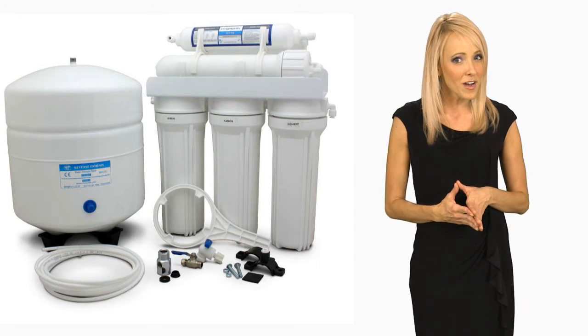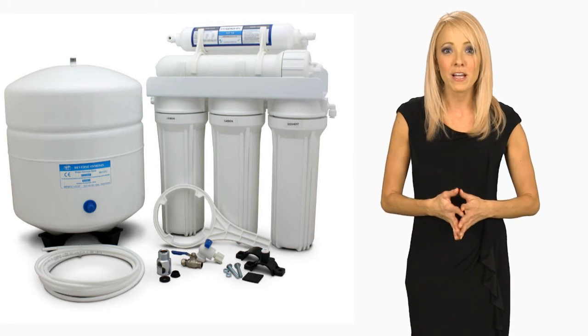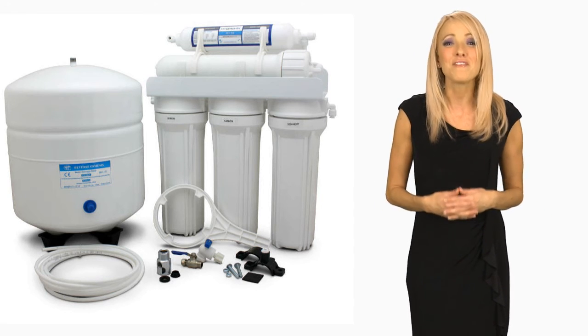I love my drinking water system and I'm sure you will too. But to really get the full benefit, I recommend you use the filter system for everything you can.